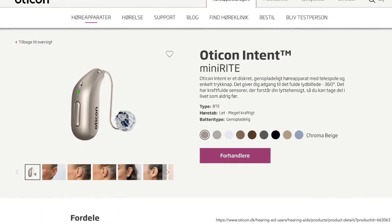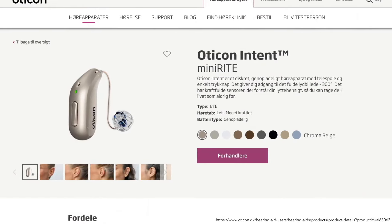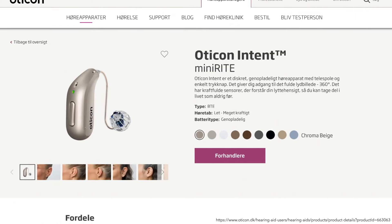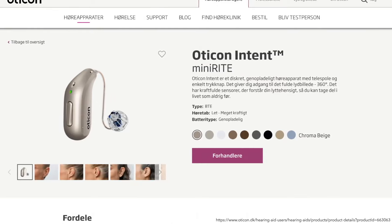The Oticon Intent is available in a rechargeable size 13 lithium-ion Mini-Rite style with a shorter design, and it's available in nine colors. It features a telecoil and a single push-button control for user adjustment. It's also protected with a hydrophobic coating which provides IP68 moisture and dust protection.